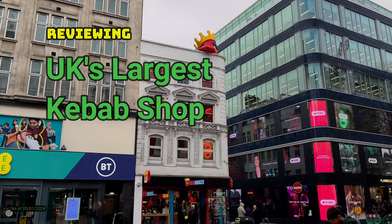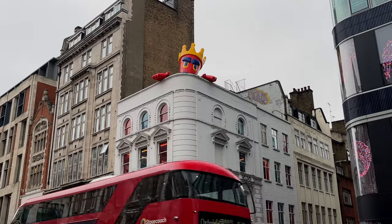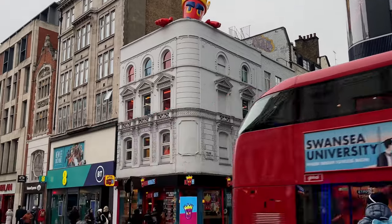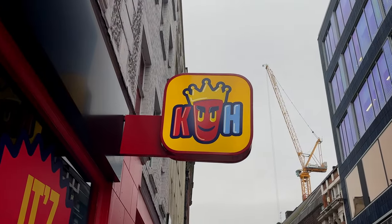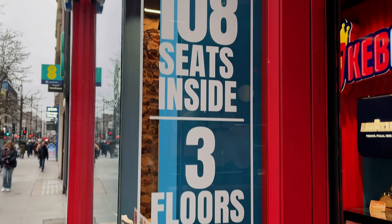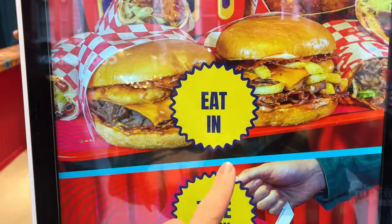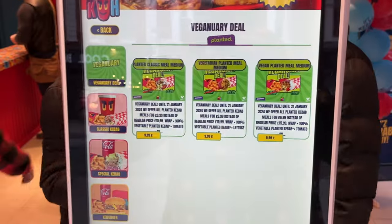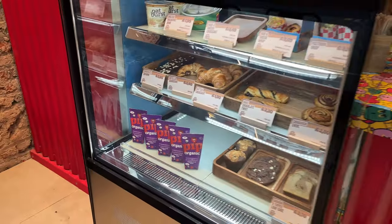We are off to the UK's largest kebab shop — I'm a bit skeptical but we're going to check this place out and see what it has to offer. It's located on Oxford Street, which is a very busy street, and it's very new as well. The shop is located over three floors: ground floor, first, and second. Now I'm going to show you this place as if you were entering for the first time, and literally this is one of the first things you will see.